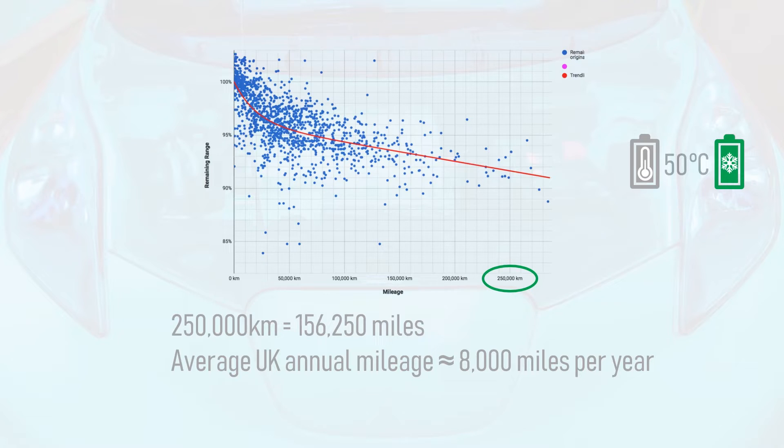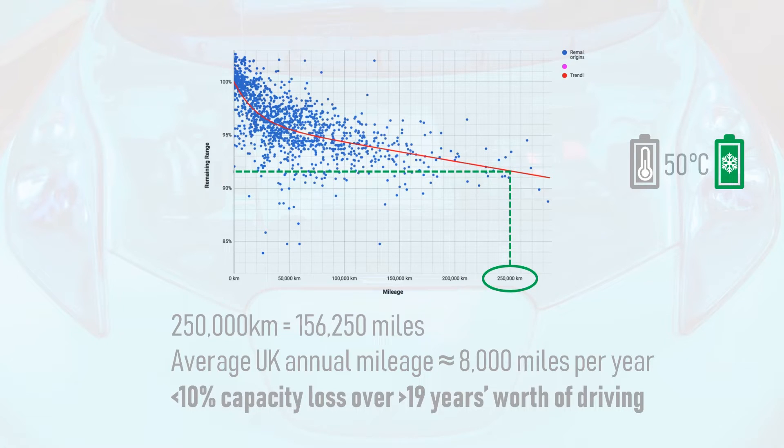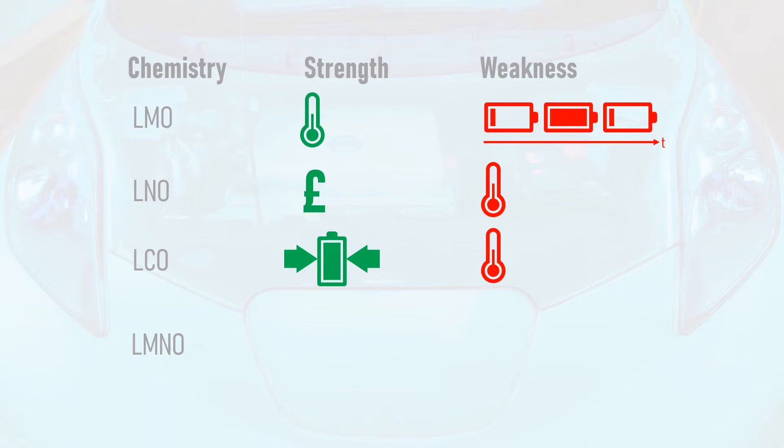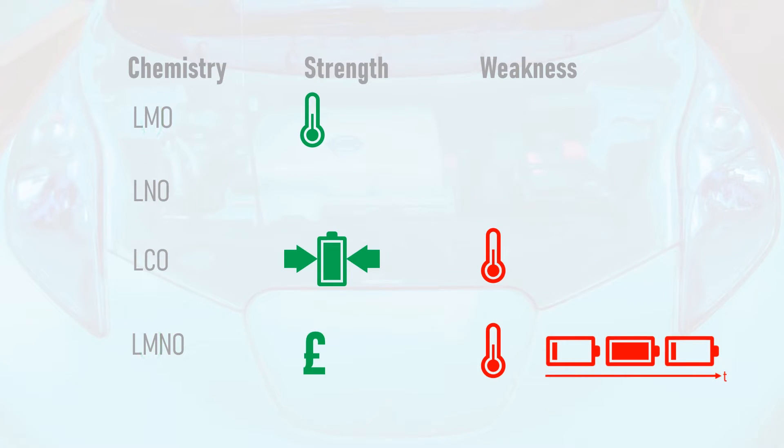Since the average number of miles driven annually in the UK is approximately 8,000 miles, this equates to less than 10% capacity loss in over 19 years of driving. As for Nissan's early woes, the original Japanese-built Leafs from 2011 to 2013 used a poorly chosen ratio of lithium-nickel oxide and lithium-manganese oxide, which experienced rapid degradation at higher temperatures. This was fixed for the Mark 1.5 Leaf from late 2013 onwards. Top buying tip: if the Leaf you're looking at has black seats or a mechanically operated foot-pedal handbrake, it has the newer, better chemistry in the battery pack.